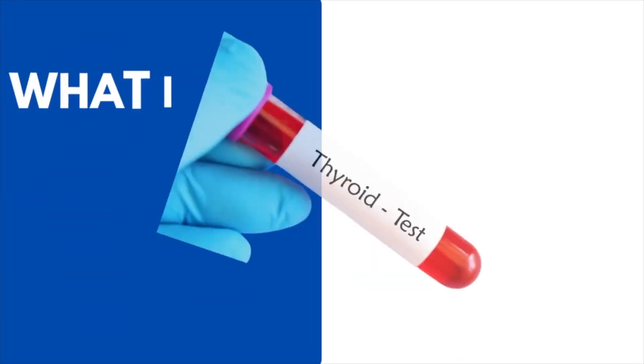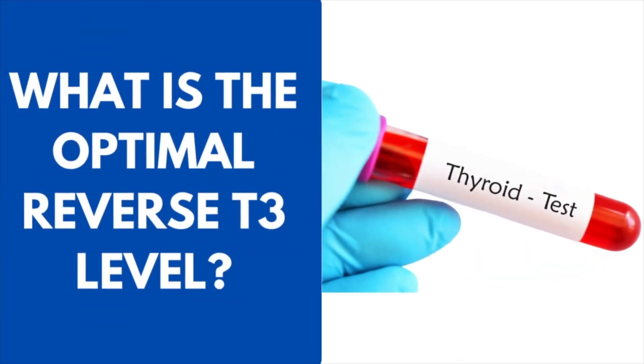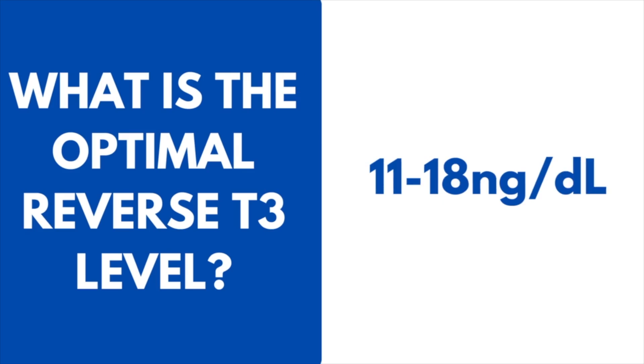So many times patients experiencing thyroid dysfunction, or presenting with hypothyroid symptoms but with labs in normal range, reverse T3 can be the factor. I know you're going to ask: what is an ideal RT3 value? The range is quite broad, and I'm not a fan of wide normal ranges because the low and high ends can both cause issues. Ultimately, an optimal reverse T3 would be between 11 and 18 — that's the tight range I look at.